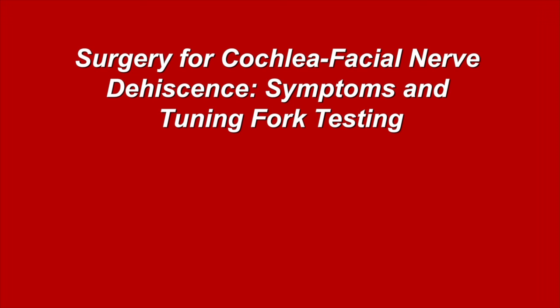This video will highlight the outcomes of right round window reinforcement surgery for cochlea facial nerve dehiscence. Videos of symptoms preoperatively and postoperatively, as well as tuning fork testing, will be included.